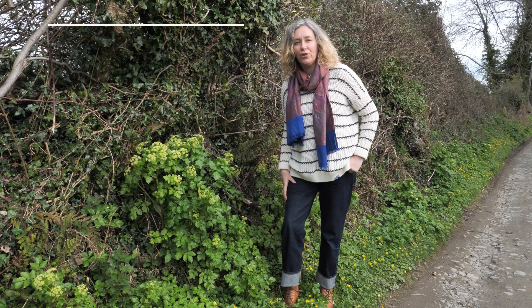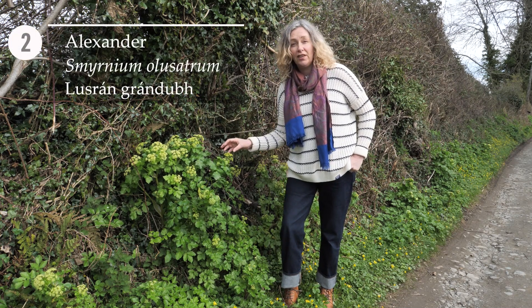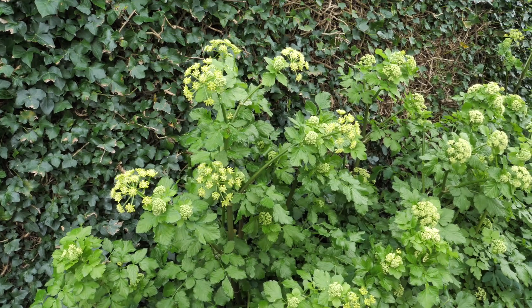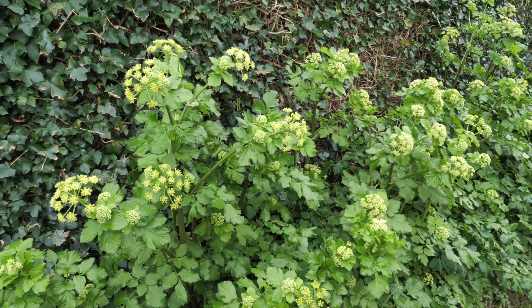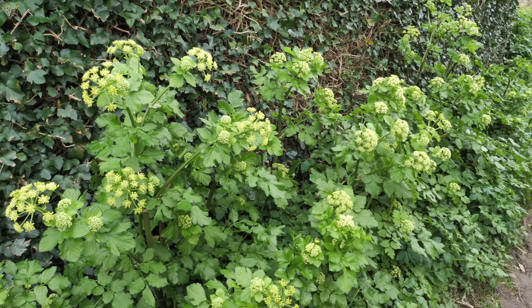Species number two is Alexanders. This is a garden escapee from hundreds of years ago, probably an escapee from a monastic settlement. It's now naturalised and really common in hedgerows.